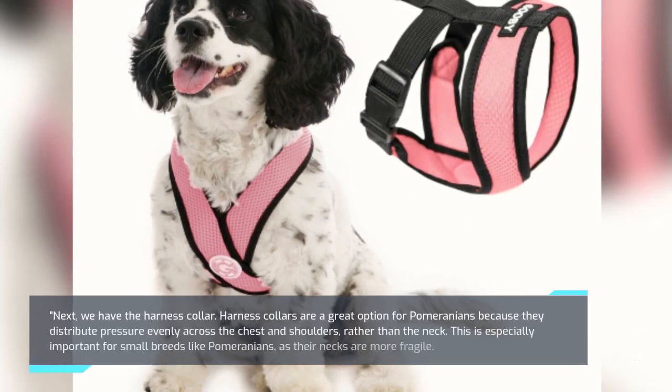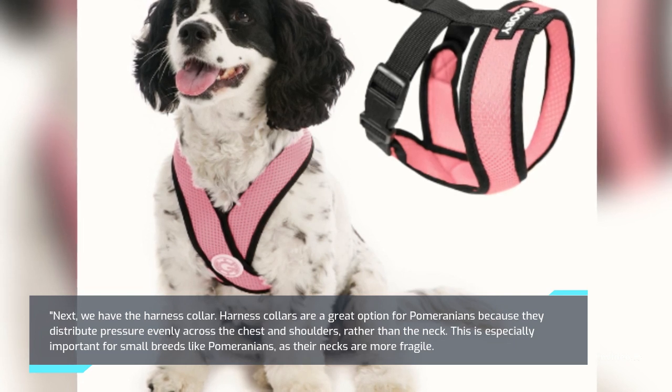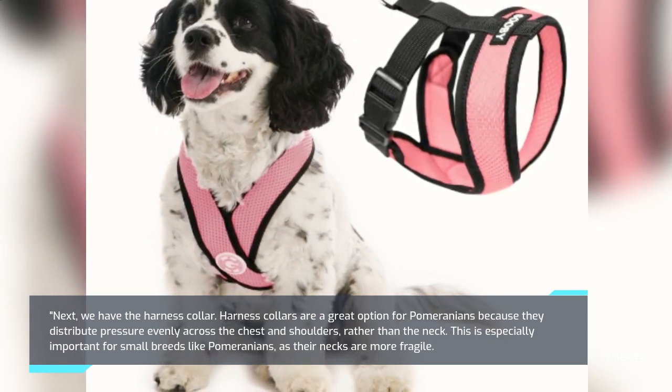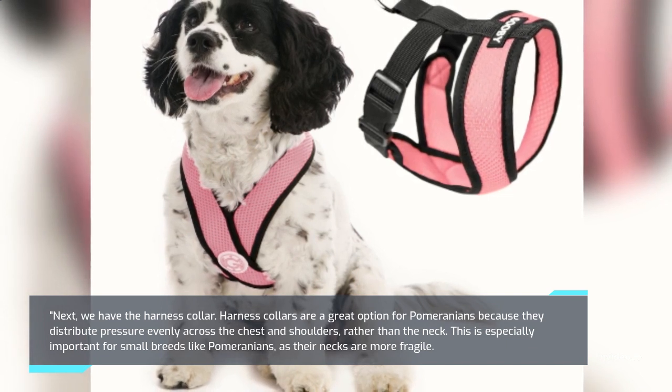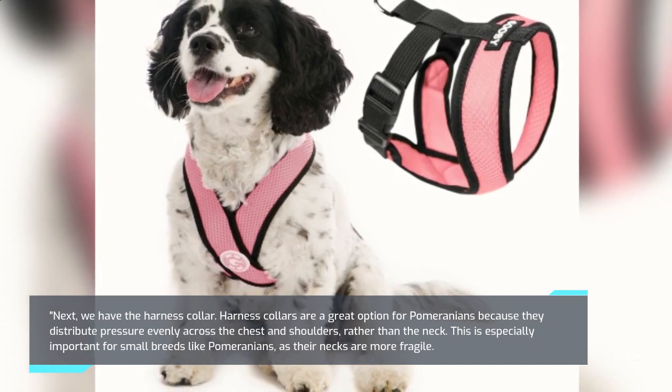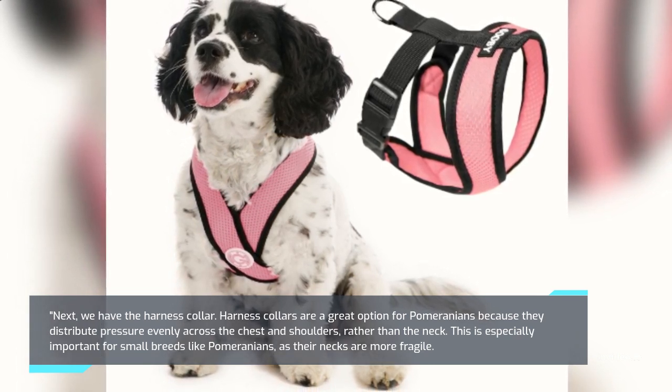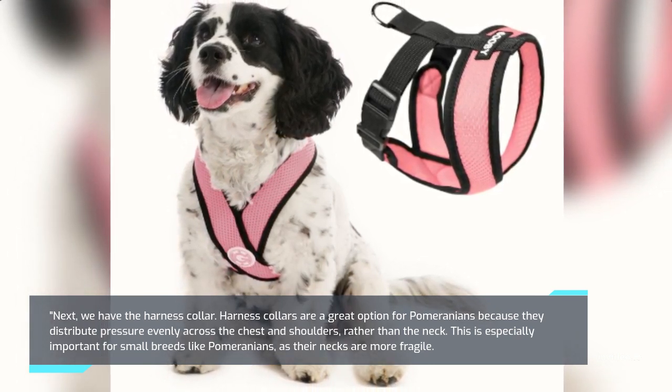Next, we have the Harness Collar. Harness collars are a great option for Pomeranians because they distribute pressure evenly across the chest and shoulders, rather than the neck. This is especially important for small breeds like Pomeranians, as their necks are more fragile.